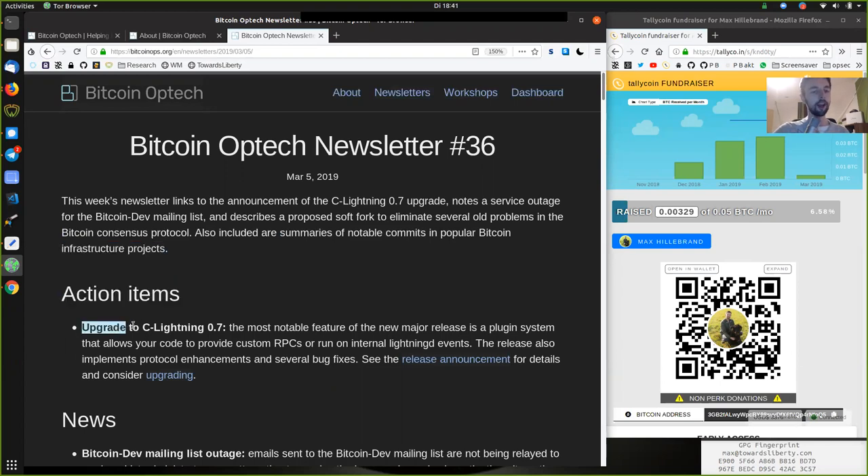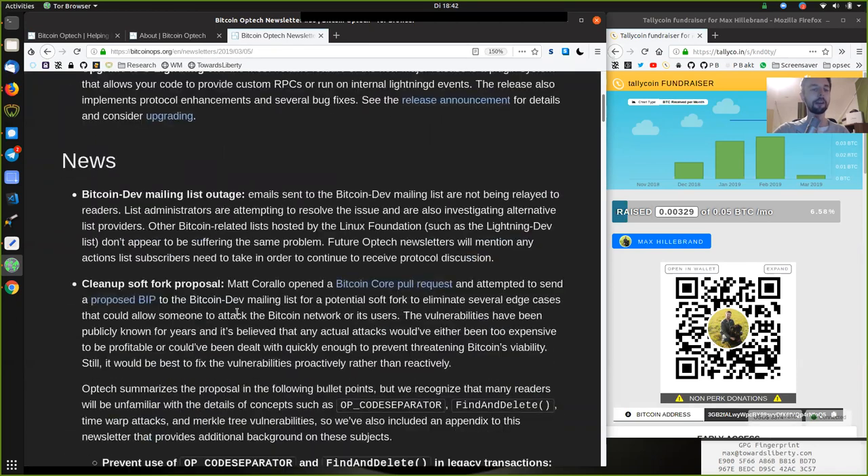Action items: Upgrade to C-Lightning version 0.7. The most notable feature of this new major release is a plugin system that allows your code to provide custom RPCs and to run on internal Lightning-D events. The release also implements protocol enhancements and several bug fixes. See the release announcements for details and consider upgrading.